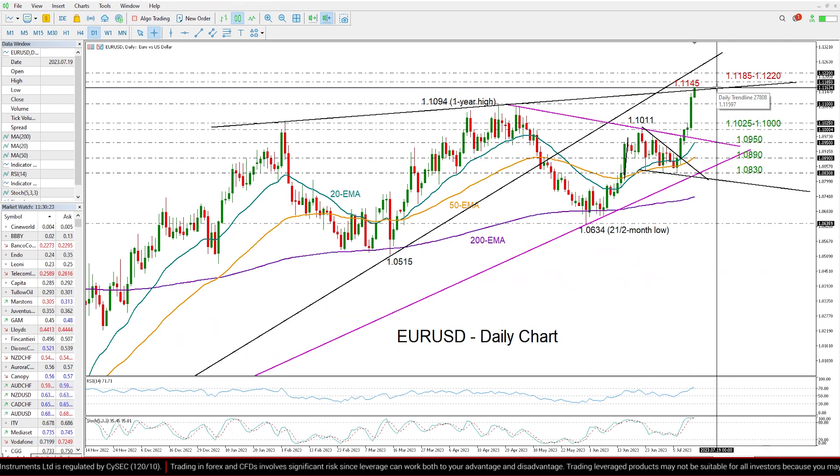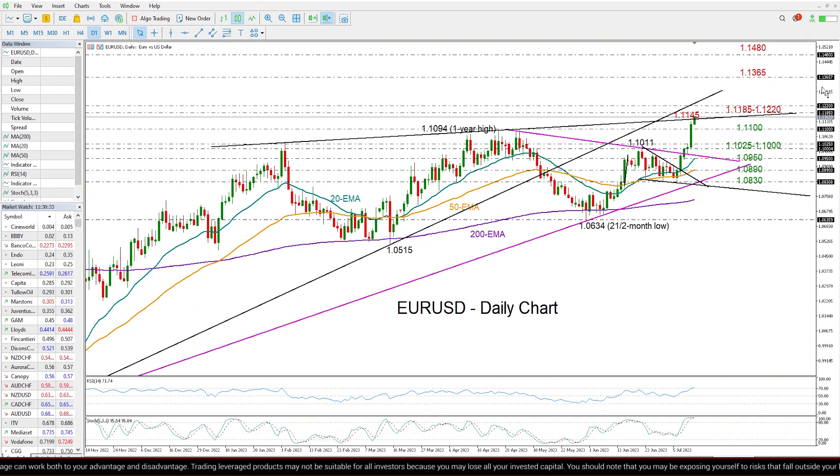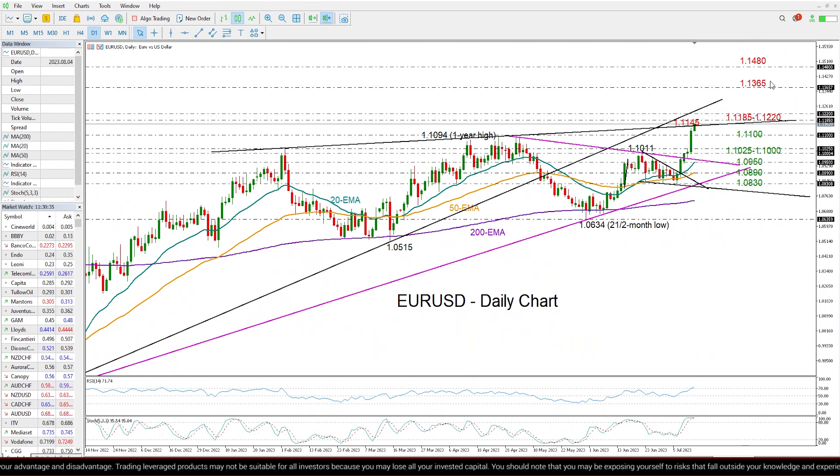Nevertheless, if we successfully bridge that region, I expect an advance towards the 1.1365 barrier from November 2021 and February 2022. Higher on that, the next target might be the highs from January and February 2022 registered around 1.1480.